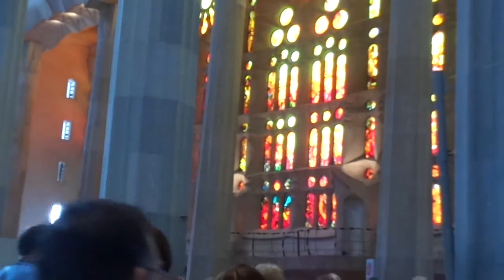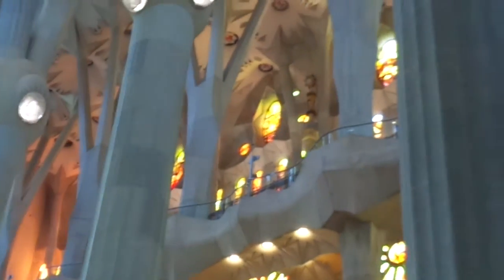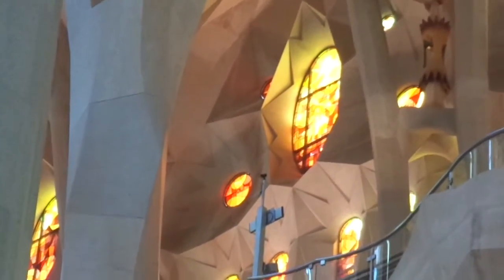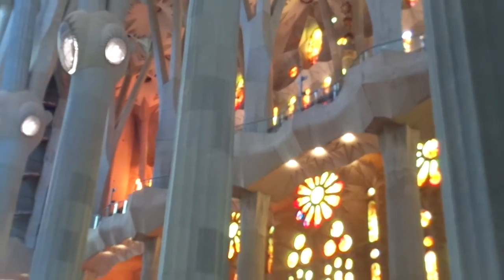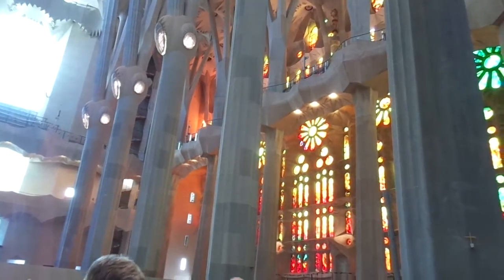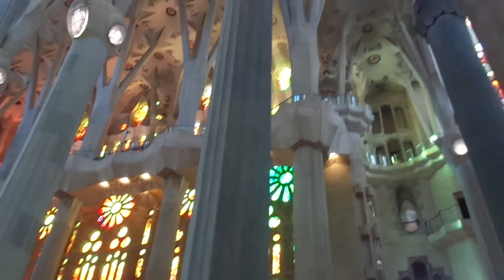Let me zoom in again to show you the rose and then the beautiful long panels. Let me show you the top — you can see the stained glass on the top as well, with the orange and the red light coming in to this church.